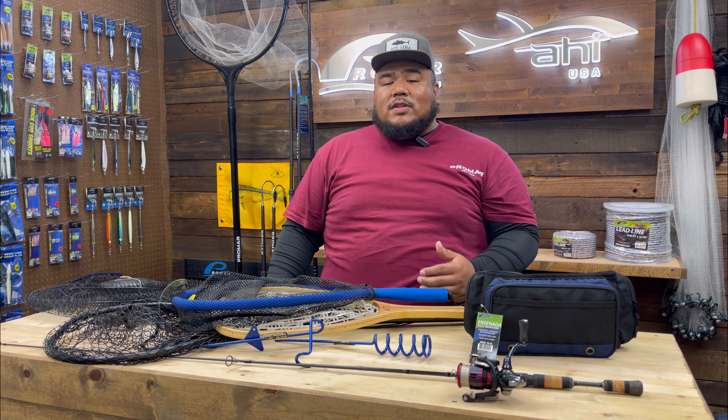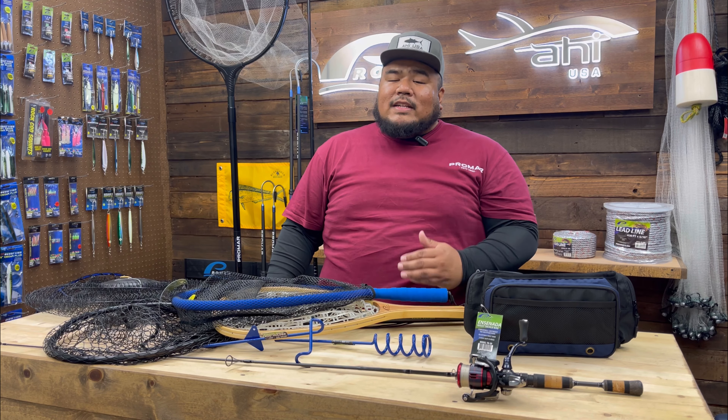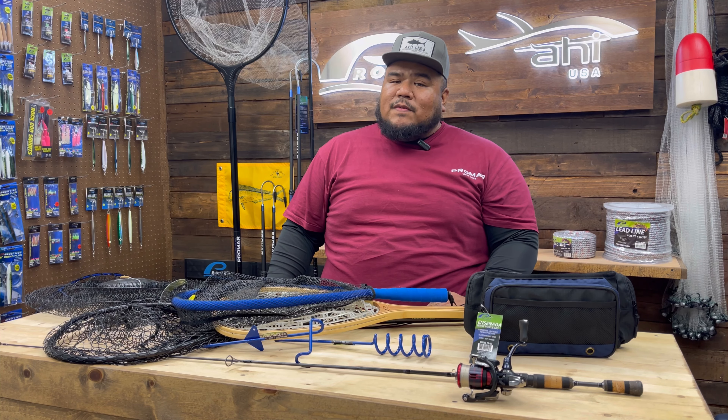To view these products, visit your local tackle dealer or go to our website at promarahi.com. That's it for the weekly vlog guys. Thank you so much for watching — don't forget to hit the subscribe button and stay tuned for the next one.